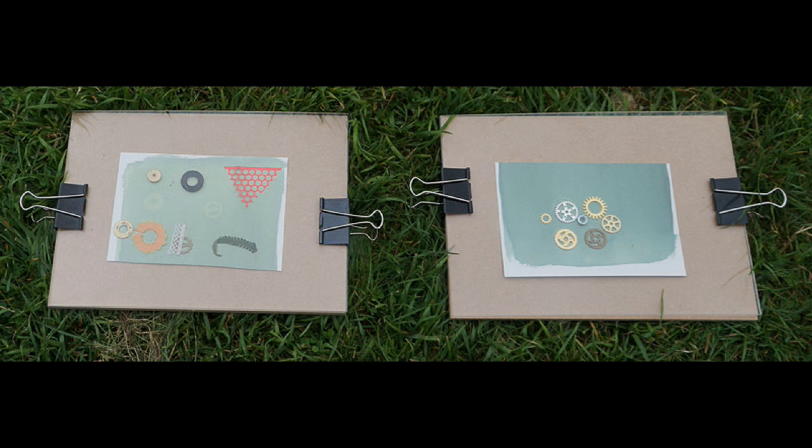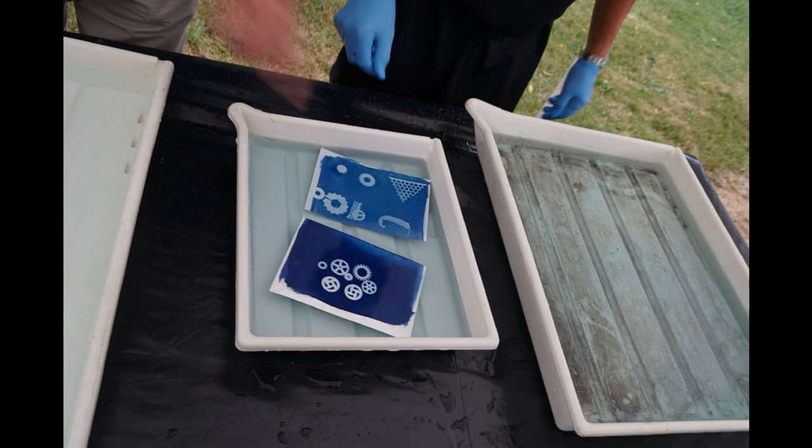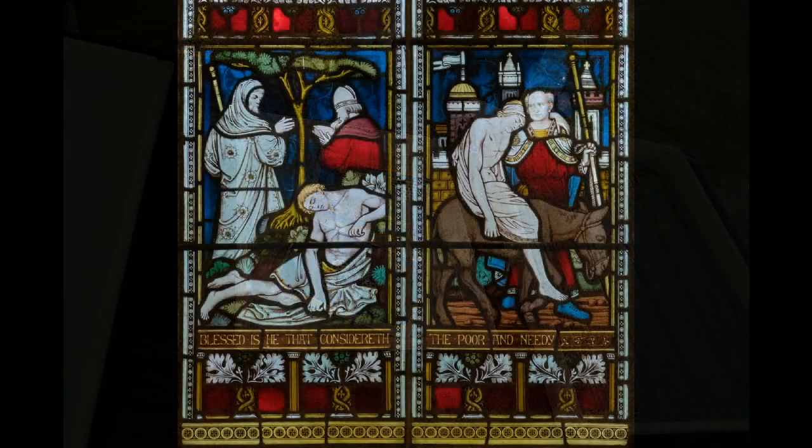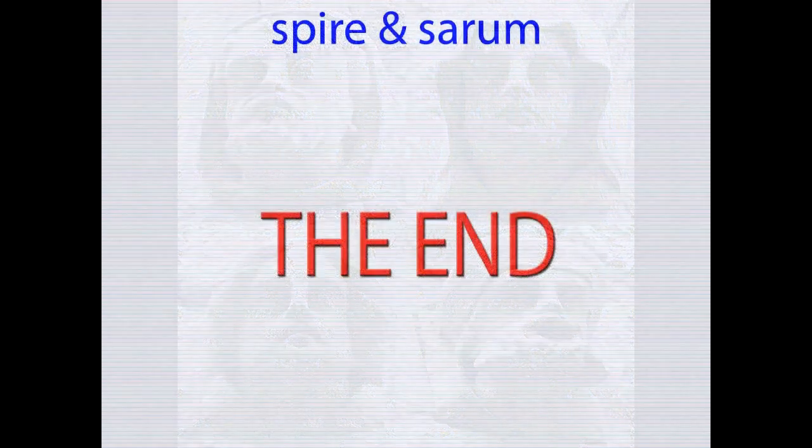This is another part of an exhibition. These are records that Terry took of the actual manufacturing of cyanotypes that he showed us at an exhibition.